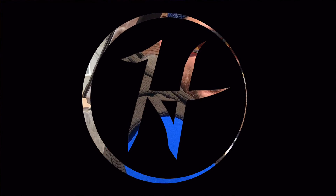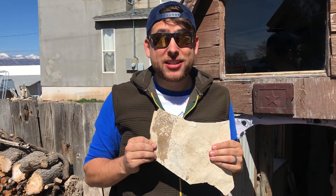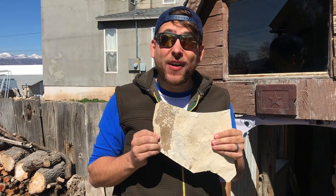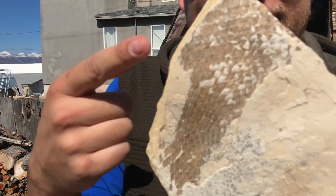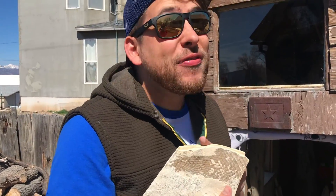Welcome to another exciting episode of Howling Adventures. I am so excited for today's adventure — check this out. This is an episode I have been putting together for a year and it is finally happening. Look at this — that was a fish and now it's a rock. And we're gonna get more of them.